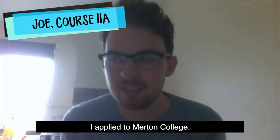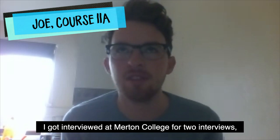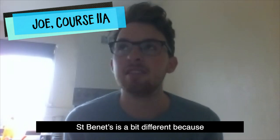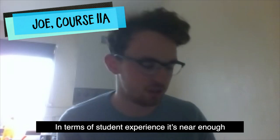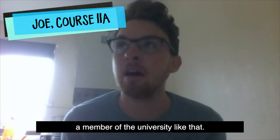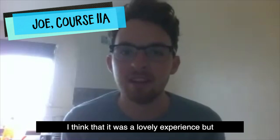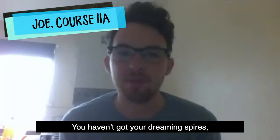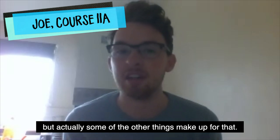I applied to Merton College, got interviewed at Merton for two interviews, then got interviewed at Queen's College for two interviews, and then my final interview was at St Bennett's. St Bennett's is a bit different because it's not technically a college in the traditional sense, but in terms of student experience it's near enough the same. Now that I've been there I don't regret it at all — it was a lovely experience, though it's not the typical Oxford experience: you haven't got the dreaming spires or a 16th century building, but other things make up for that.